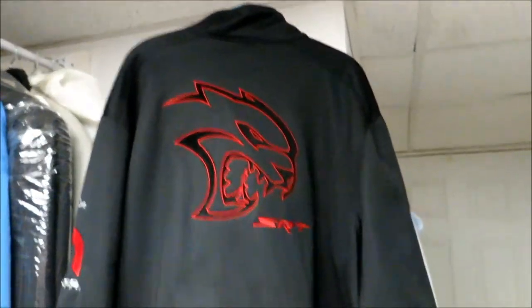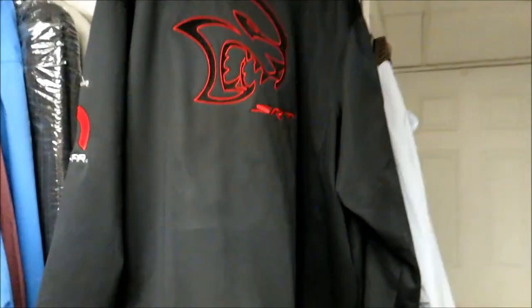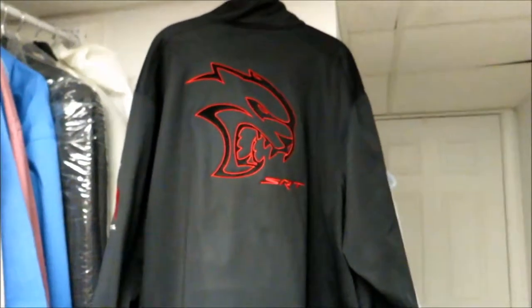I just thought I'd do a real quick video about the coat. If anybody's looking for a soft shell jacket to represent the brand, represent your car, or if you're just crazy like I am and going off the deep end as it relates to Hellcat-related merchandise, maybe these coats might be something you want to look into.